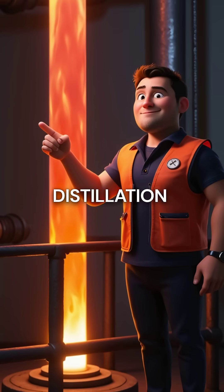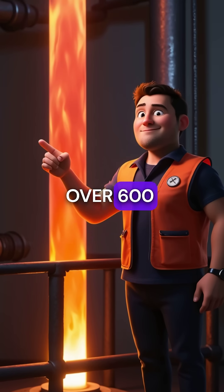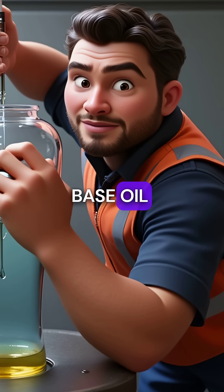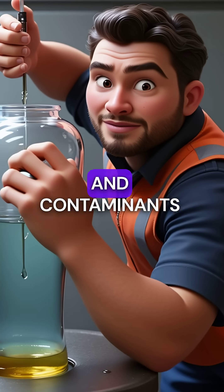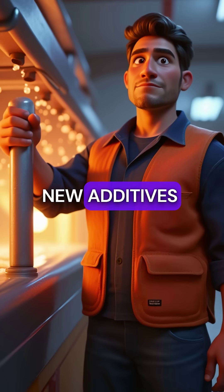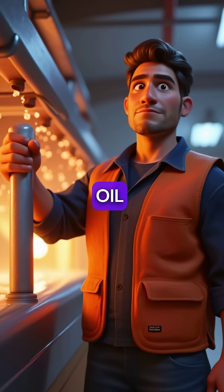Next comes distillation, where the oil gets heated to over 600 degrees Fahrenheit. This separates the good base oil from all the additives and contaminants. The clean base oil then gets new additives mixed in, making it as good as virgin oil.